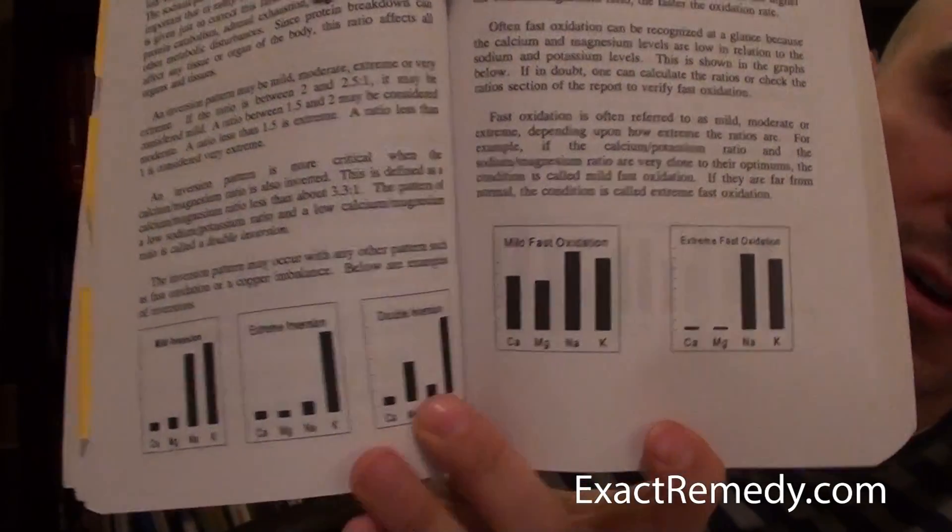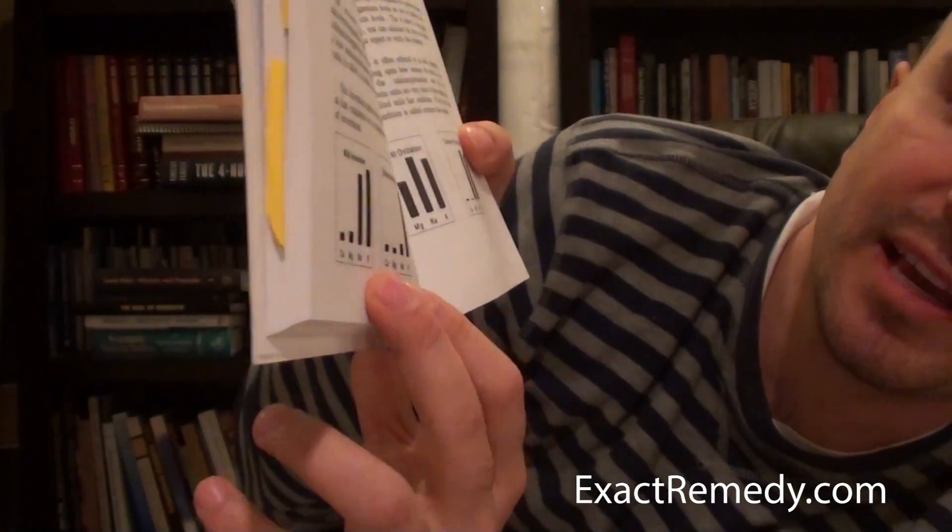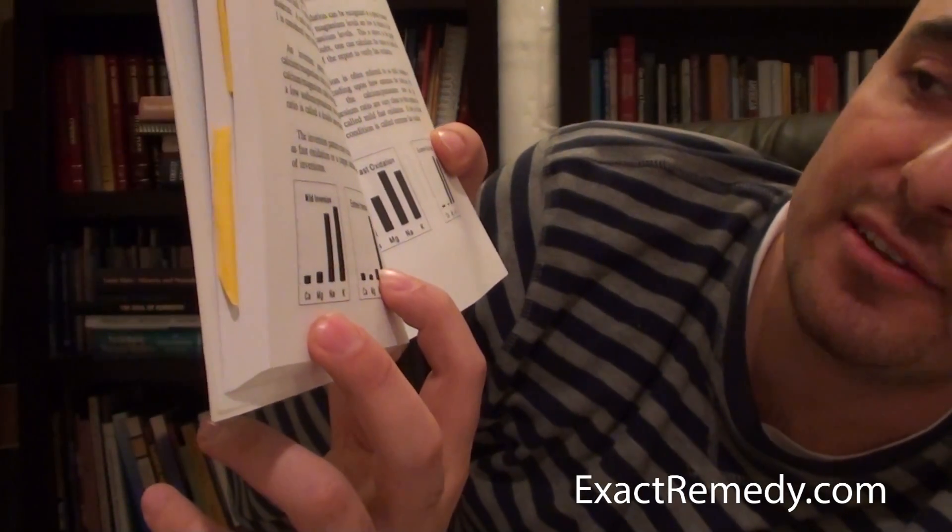Looking at one of these charts: when sodium (Na) and potassium (K) are really high and magnesium and calcium are really low, this is called an inversion. When the sodium-to-potassium ratio is less than 2.5 to 1, it's called an inverted ratio — also known as the vitality ratio. It's so important that in many instances an entire corrective program is given just to correct this ratio. A low ratio is a trend for protein catabolism, adrenal exhaustion, sugar intolerance, and other catabolic disturbances.